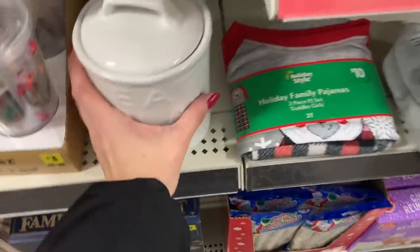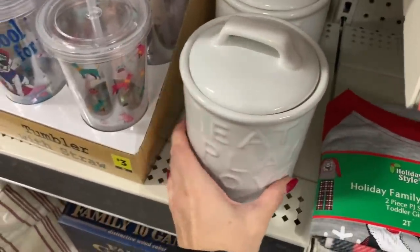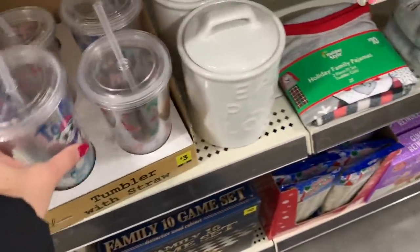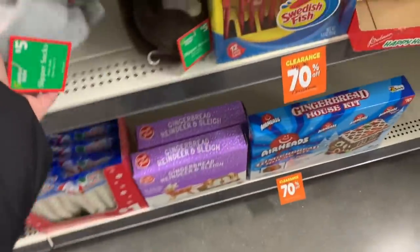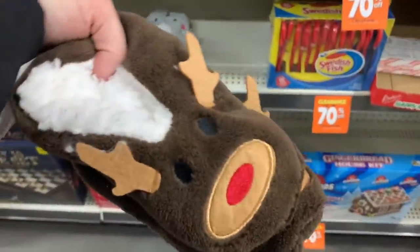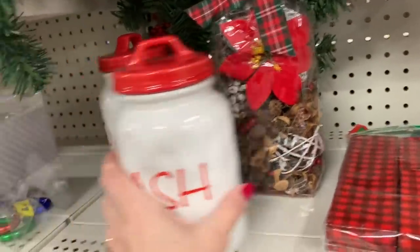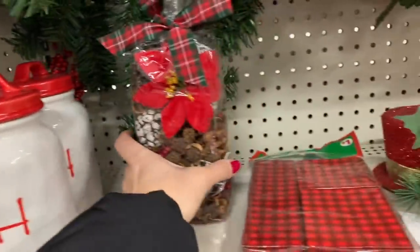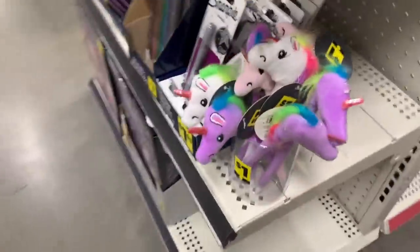I'm seeing some other items over here that might also be 70% off — things like 'Eat, Play, Love' for $5, dog treats, and little tumblers for $3. The slippers are 70% off. There's also a 'Just a Dash' item — 70% off of $3. And look at these cute $1 pens.